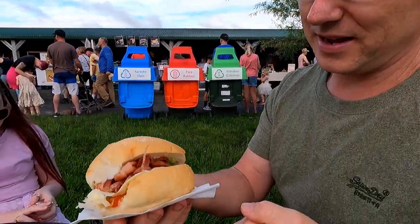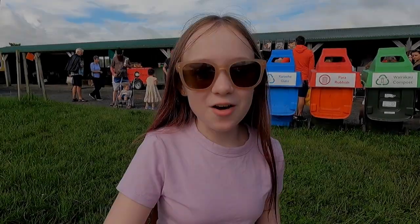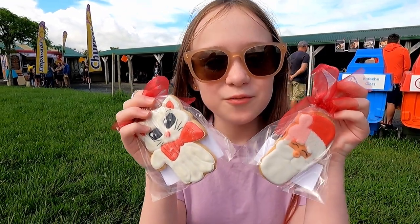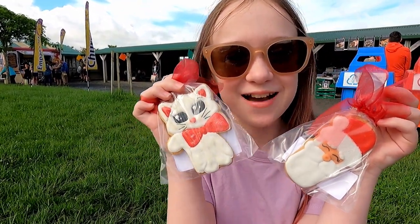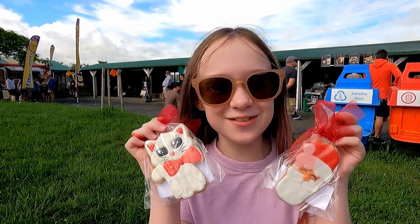We've also got ourselves a bap to have — it's bacon, egg and avocado I think, with a bit of sauce. They're normally quite nice, so we're going to have that one while we're here. We also went and picked up these very cute cookies — we got a Santa one and a little cat one. She's so talented at making these and they are so adorable.